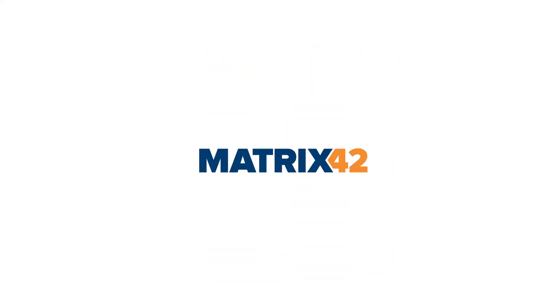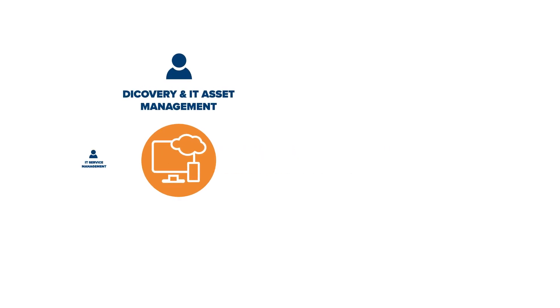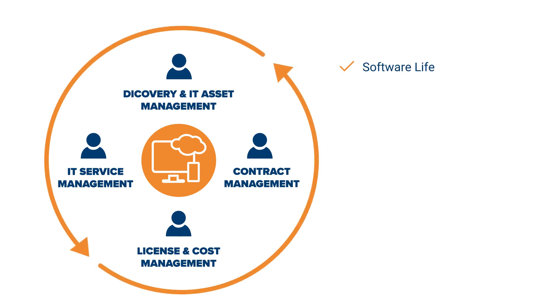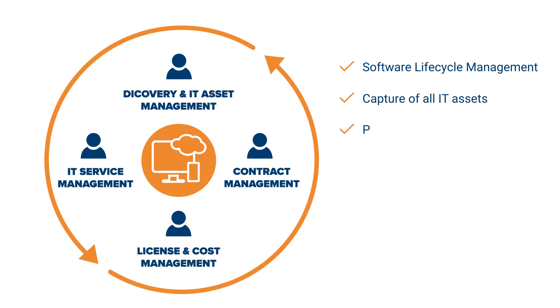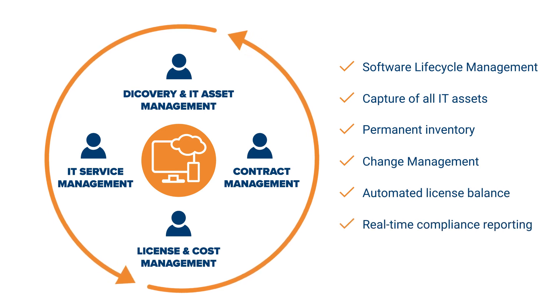Matrix42 is different. Instead of many tools, Matrix42 integrates asset, license, and contract management in one solution. Matrix42 software asset management records, evaluates, and documents all relevant changes in the software lifecycle, updates your compliance calculations, and ensures the license balances are always up-to-date and conclusive.